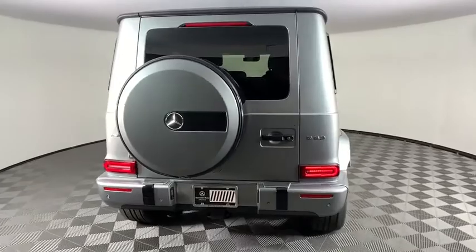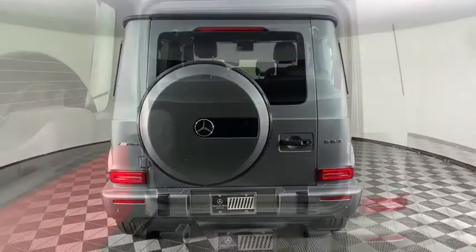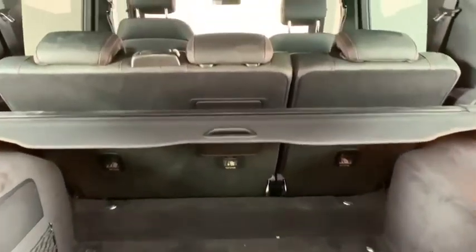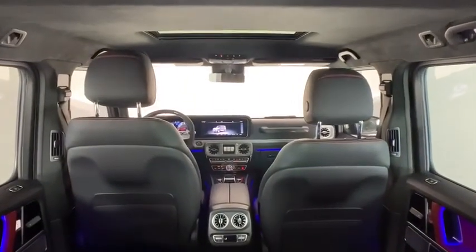Extraordinary capability and ongoing enhancement have made the G-Class one of the world's top off-roaders for the past three decades. This vehicle has less than 15,000 miles.